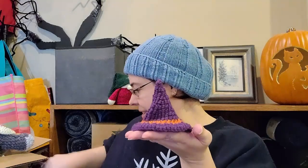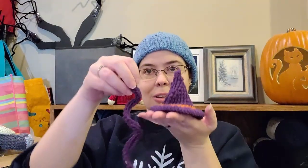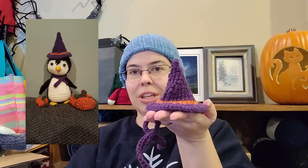I made a little witch's hat and a little witch's scarf — you can put on something cute and small.